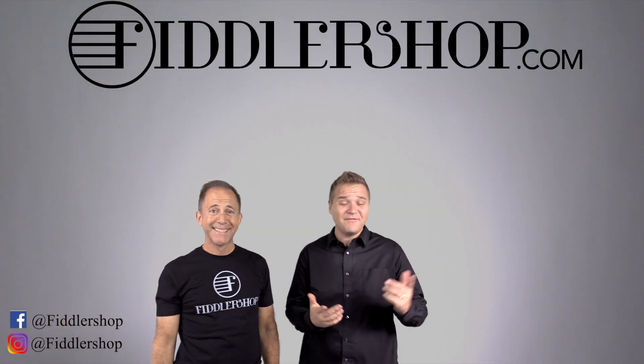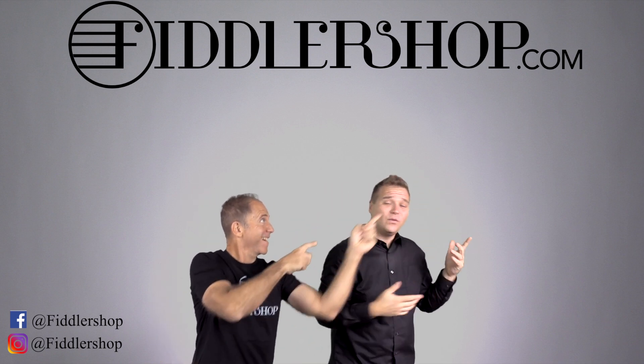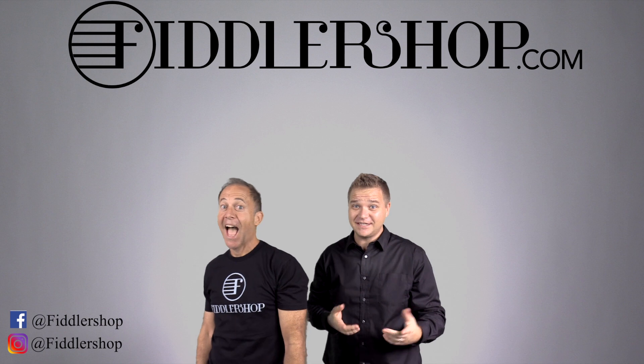I hope that was informative and helpful. If you want to buy this product, just click right up here. We would also love it if you subscribe to our channel so we can keep in touch.